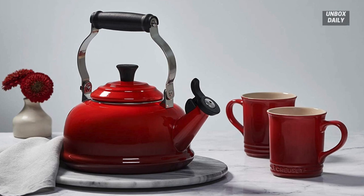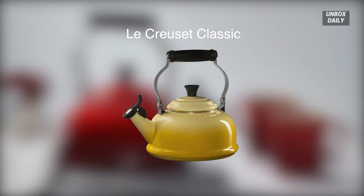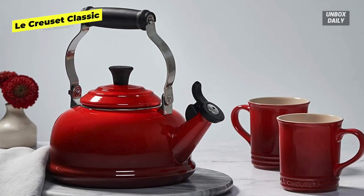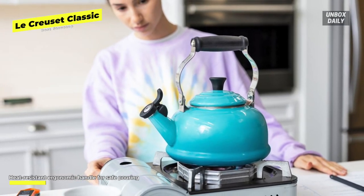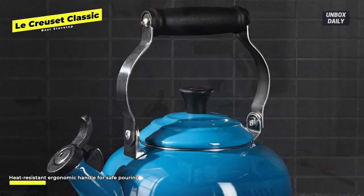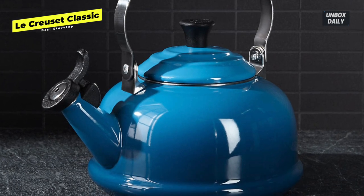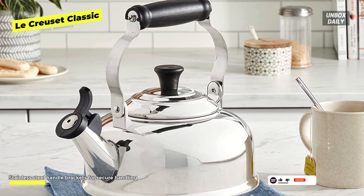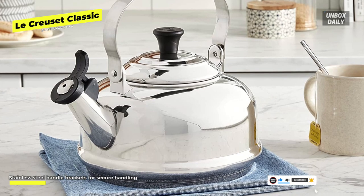Best stovetop: Le Creuset Classic. Looking for a stovetop kettle that's long-lasting and top of the line? This has you covered. The company known for its cast iron Dutch ovens also manufactures a line of stunning tea kettles. This stainless steel kettle is coated in porcelain enamel and makes an excellent registry gift. It holds nearly two quarts and comes in nine gorgeous colors including pale blue, Caribbean bright red, cerise, and warm gray oyster. Along with being stylish, the kettle heats quickly and efficiently, with a heat-resistant coating on the lid knob and a spout cap that works as it should.